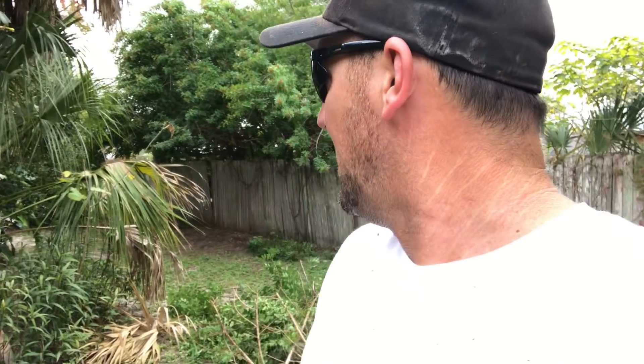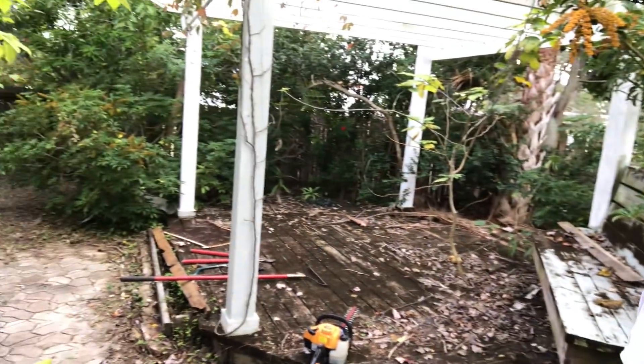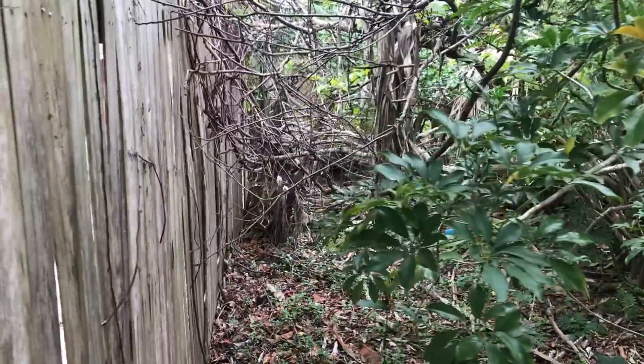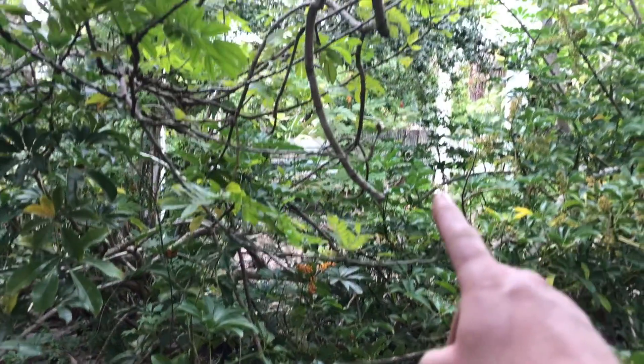I've already started some land clearing in the backyard trying to reclaim the jungle, and before I get too far along I want to show you guys our backyard before the cleanup. Over here you can kind of see the gazebo — it's all wilderness. The gazebo is right over there, it's hard to see.